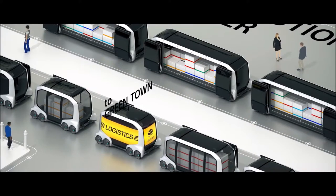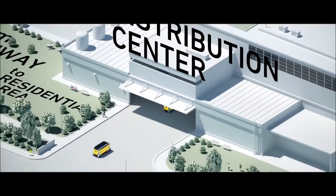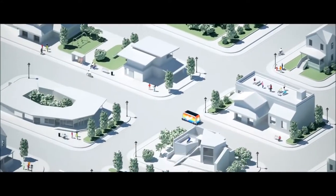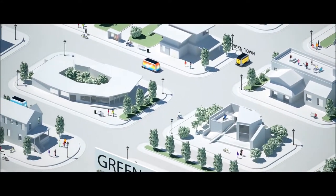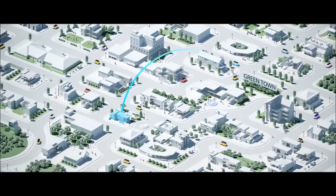The vehicle full of green boxes identifies itself as a logistics car, then leaves the distribution center and heads off to Greentown. On route, it sends a message reading, 'I will arrive in a minute,' to a house in a nearby neighborhood.